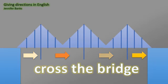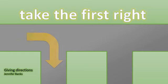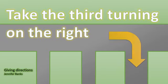Cross the bridge. Traffic may only cross the bridge in one direction at a time, and if there are ever more than three vehicles on the bridge at one time, it will collapse under their weight. Take the road. Take the first right. Take the second right. Take the third turning on the right.